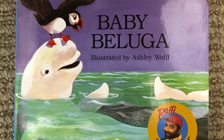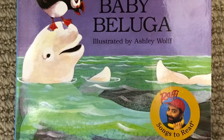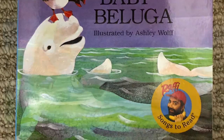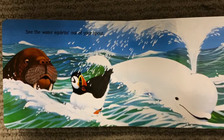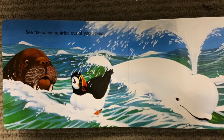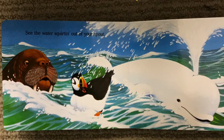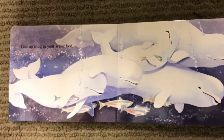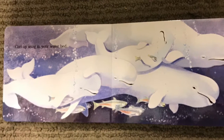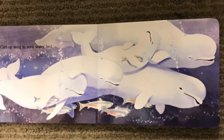Baby Beluga by Rafi and illustrated by Ashley Wolfe is actually Rafi's most popular and beloved song about the little white whale on the go, with the lyrics written out. Songs are a great way to encourage a young child's speech and listening skills, so why not check this book out and sing a song with your child? Actually, we're also giving away this book on the bookmobile — I hope I'll get to give you one.